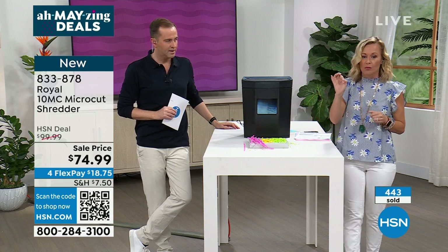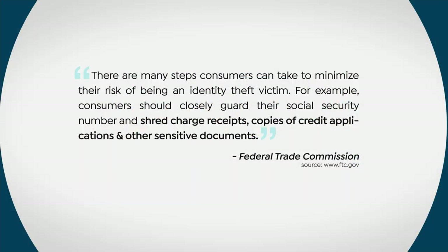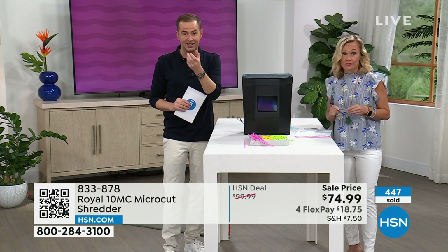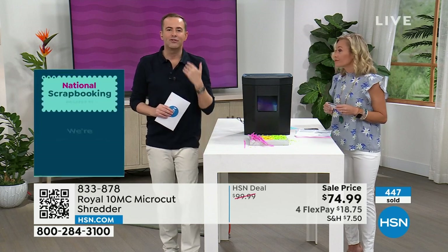This is what they said verbatim: 'There are many steps that consumers can take to minimize the risk of being an identity theft victim. For example, consumers should closely guard their Social Security number and shred charge receipts, copies of credit card applications, and other sensitive documents.' The Federal Trade Commission said that — so listen to your government. We know shredding makes sense.